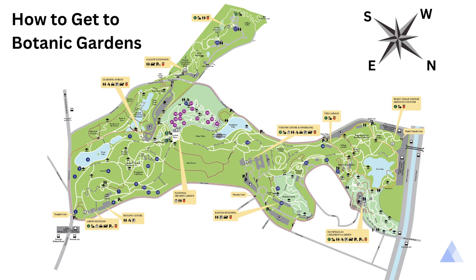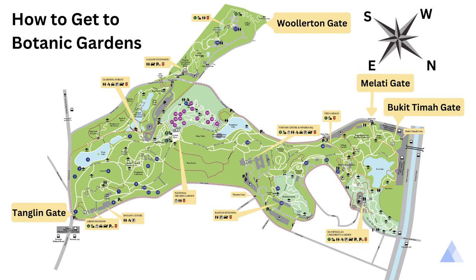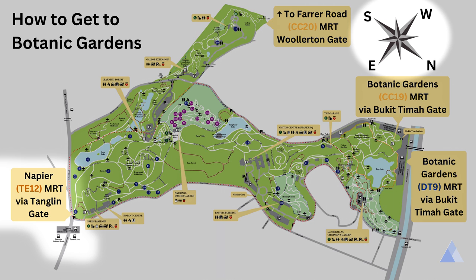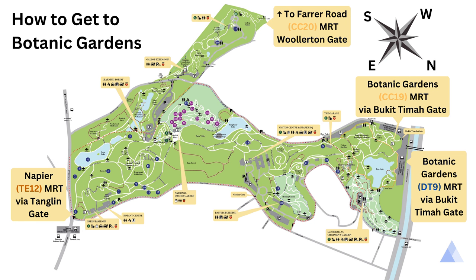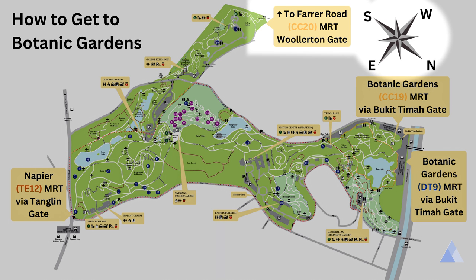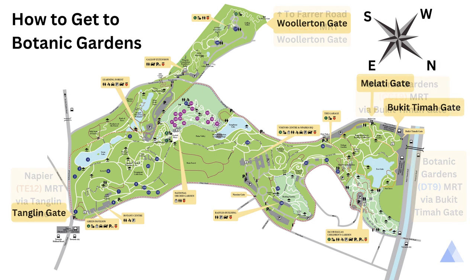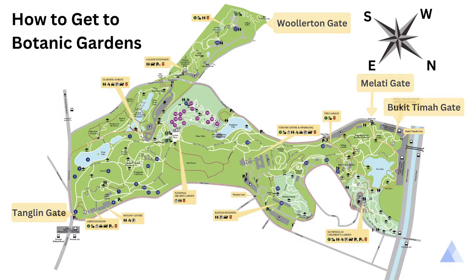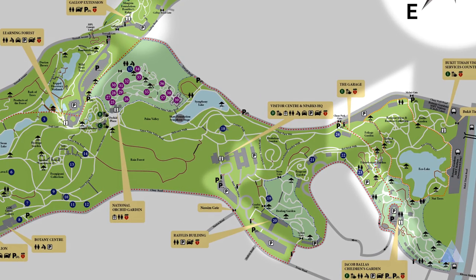There are many entrances into the garden. Depending on where you want to explore, you should enter from the nearest gate. To get here by train, you can come to Botanic Garden Station and enter via Bukit Timah Gate in the north, or Napier Station and enter via Tanglin Gate in the east. You can also come by Farrer Road Station and enter via Woolerton Gate in the west. To get here by bus, each of the train stations has a bus stop nearby. If you're driving, there are several parking lots within the garden itself.